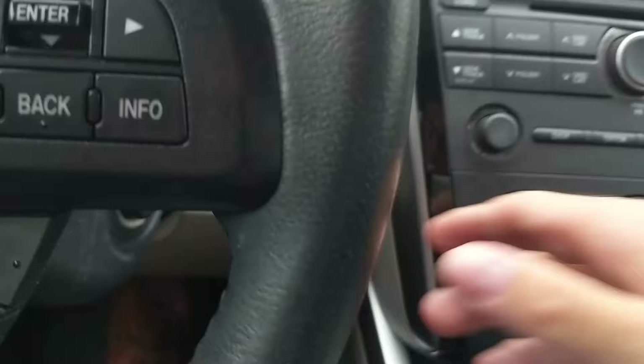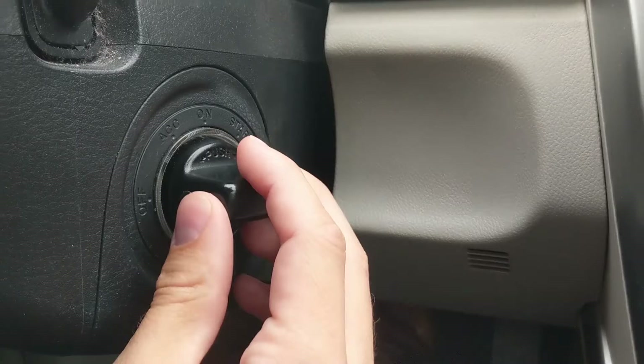Looking down, there's an e-brake and the gas cap release. Let's get this car started up. It is a push-button start, but it looks like a normal ignition where you'd put a key in — you push and twist. I actually like that quite a bit.